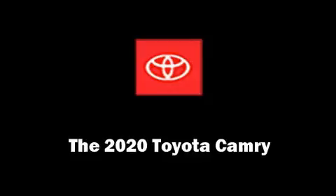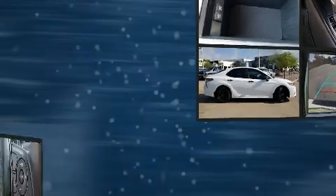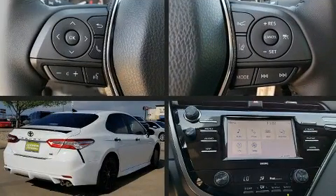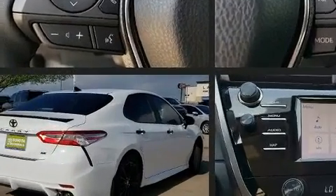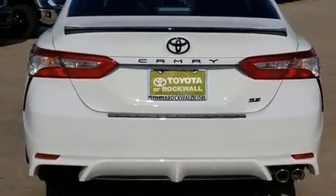Climb inside the 2020 Toyota Camry. This four-door, five-passenger sedan stands out among competitors in its class. It features a front-wheel drive platform, an automatic transmission, and a 2.5-liter four-cylinder engine.